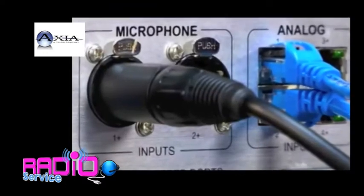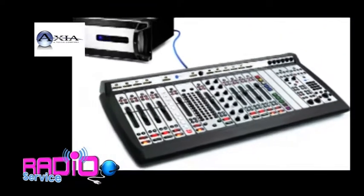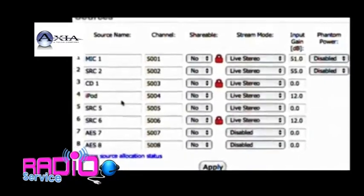There's nothing new to learn. Configuration time is minutes, not hours. Just plug it in and power up. Connect your control surface with just one cable and name your audio sources. You are ready to go on air.